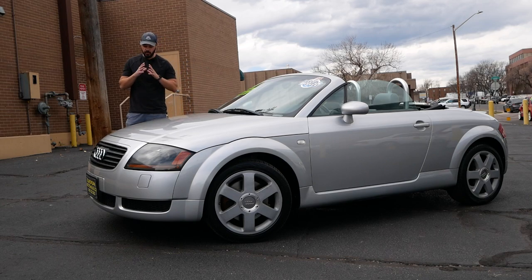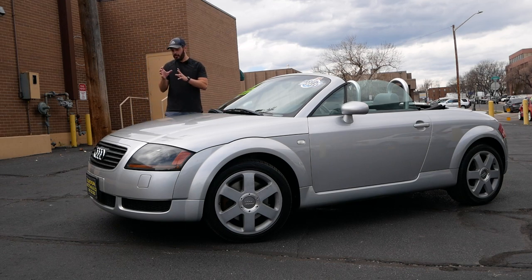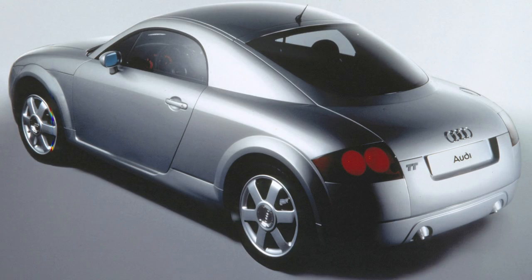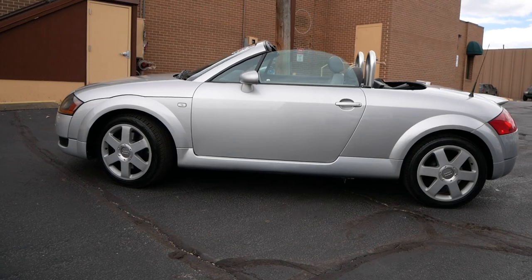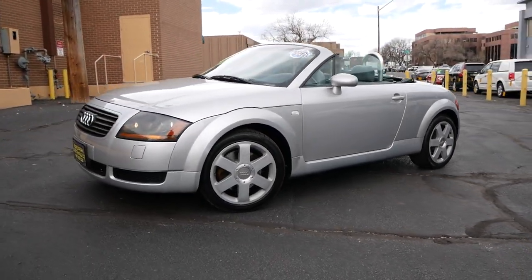The Audi TT is one of the best looking cars from the early 2000s. I think if you just updated a couple of features, it could be a car from 2023. It was first unveiled in 1995 as a concept, with only minor changes needed before it went into production in 1999, continuing until 2006.